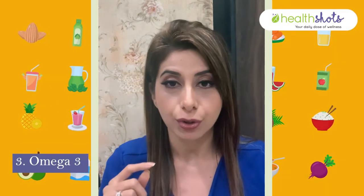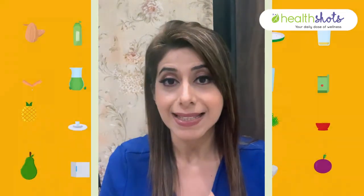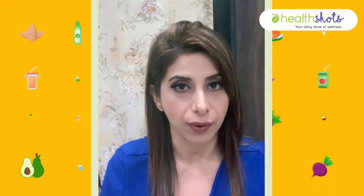Thirdly, you have specifically omega-3 fatty acids, which include walnuts, chia seeds, flax seeds, fatty fish, and you can also have fish oil capsules or vegan choices. They basically help with insulin sensitivity and stabilize blood sugar levels, which indirectly also helps with your hormone health.